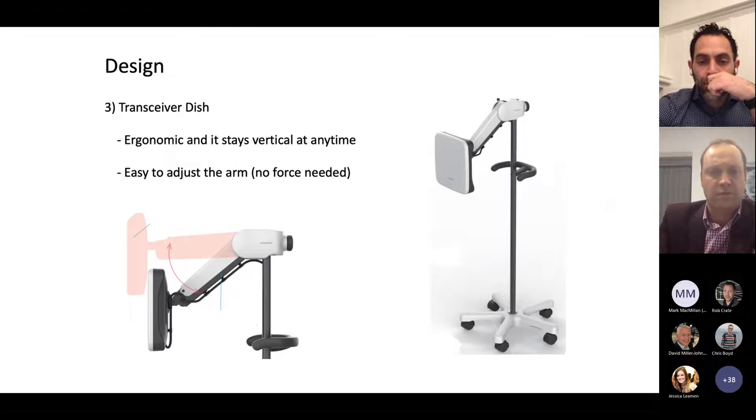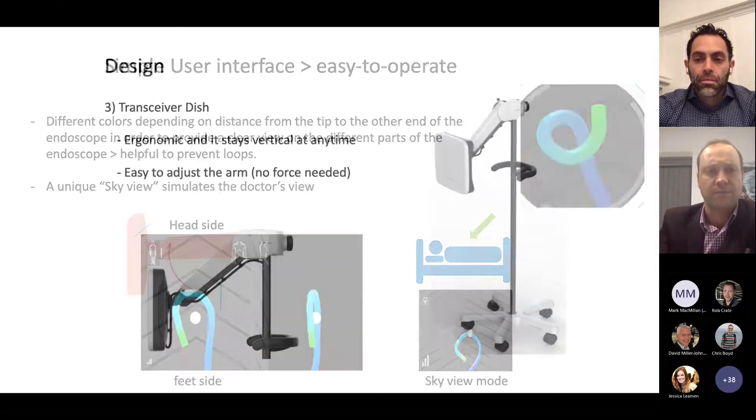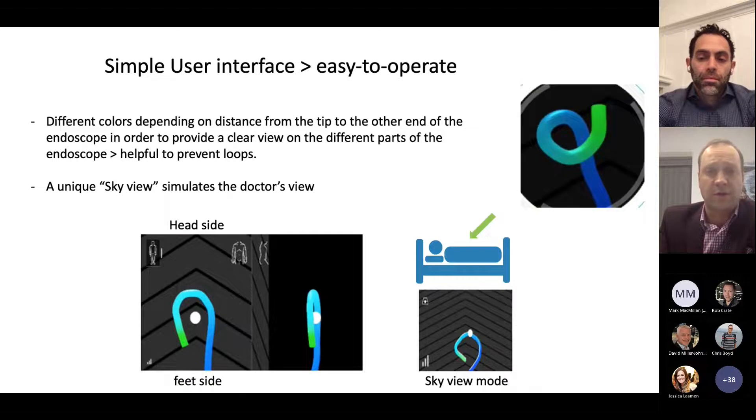There's a transceiver dish — relatively small, mobile, and easy to adjust next to the patient's bed. It doesn't need to be particularly precise in its positioning and has very good signal pickup — good to about 50 centimeters away from the patient while still providing a relatively accurate tracing. The interface itself is quite easy to operate. The views are as you would expect, with different colors on the image to give a sense of the tip of the scope versus where you're handling it outside the patient.